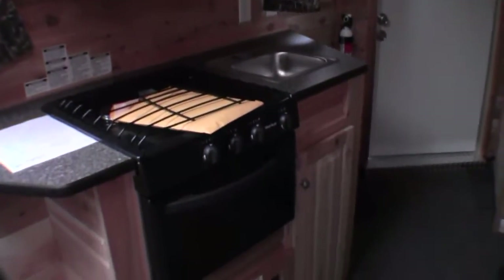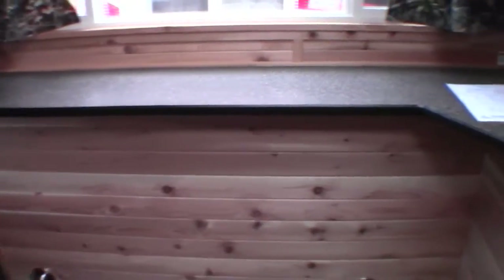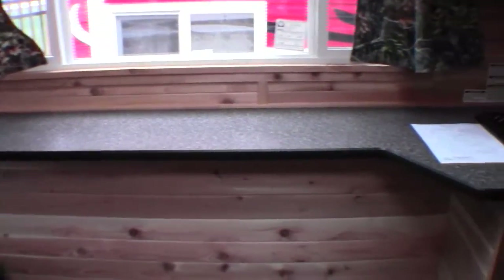Here's your kitchen with your stove top and your oven, and that nice counter top right in front of the big window.